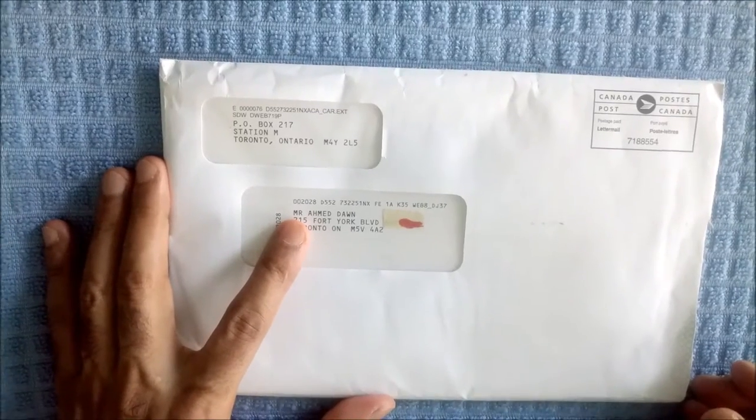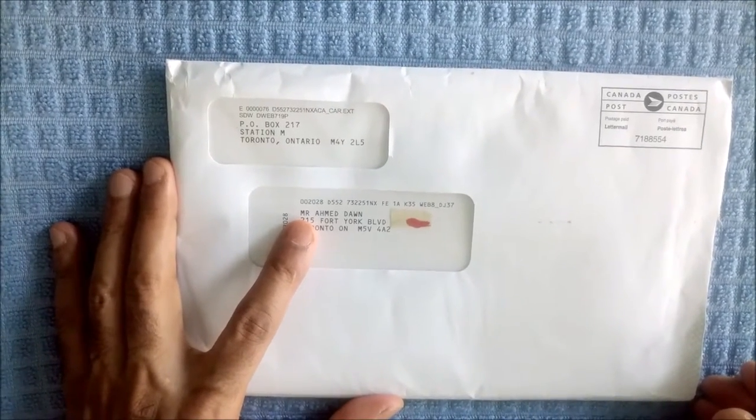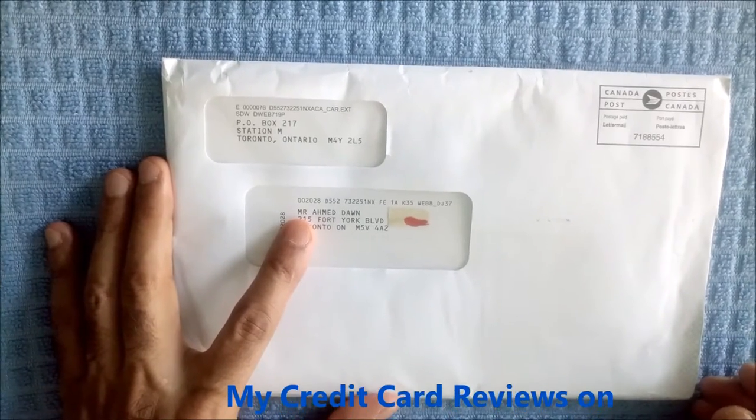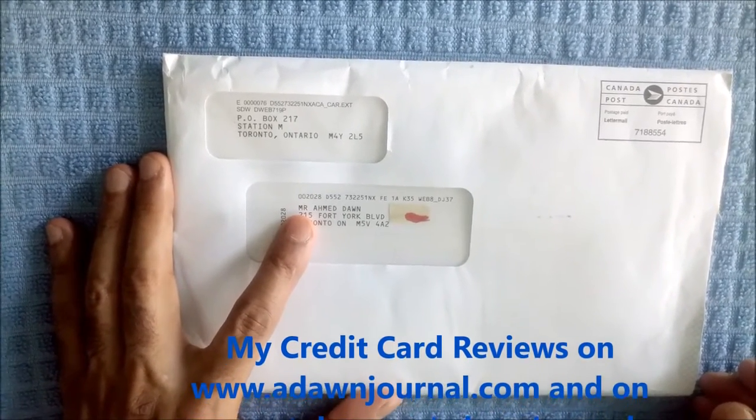Hello everyone. This is financial author Ahmed Dan of Adon channel. Today, I will be unboxing the BMO World Elite MasterCard.